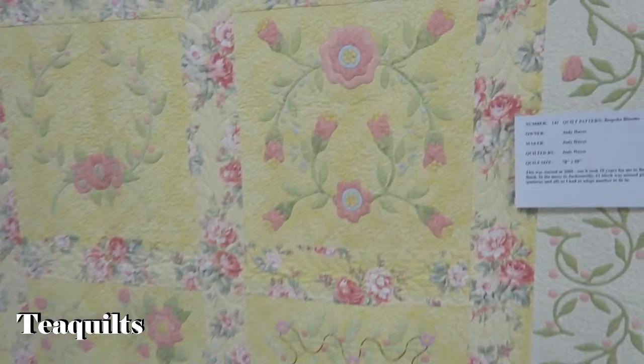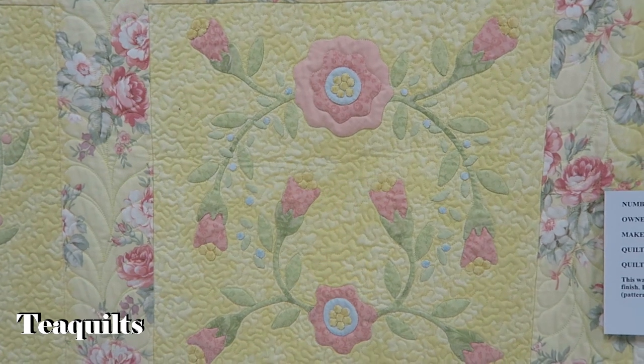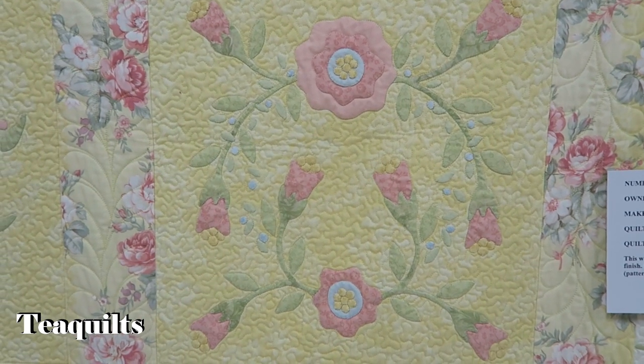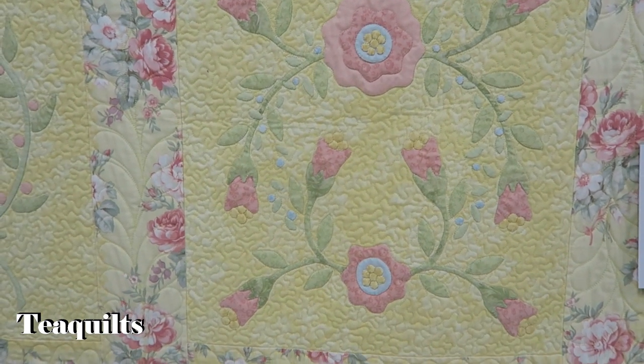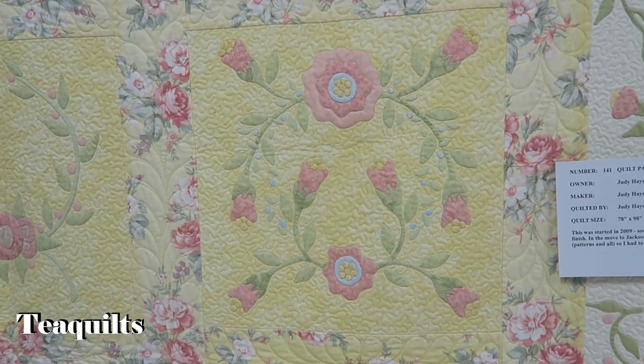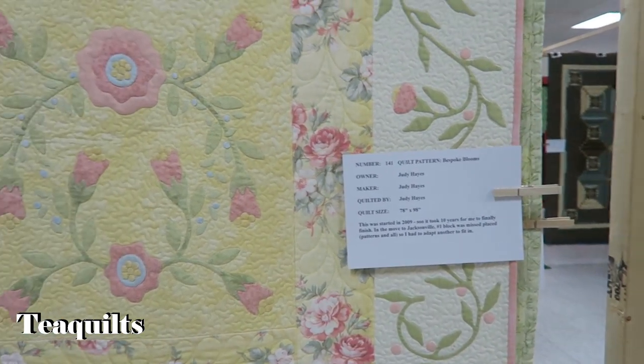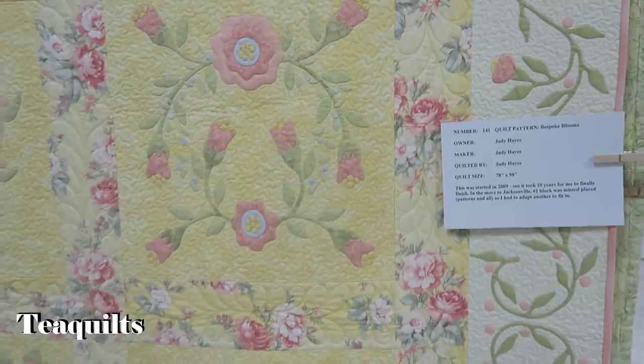This is a very beautiful soft-touch appliqué quilt — I can't even say the word — but it's a beautiful quilt by Judy Hayes. She also did the quilting. Very nice.